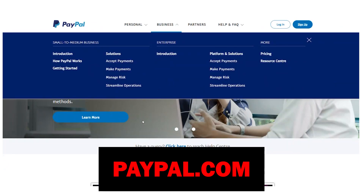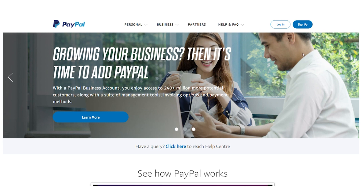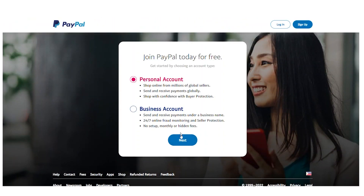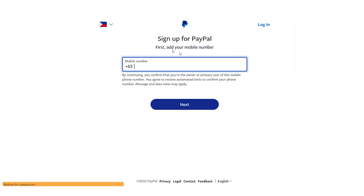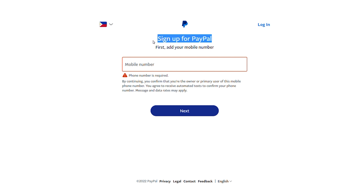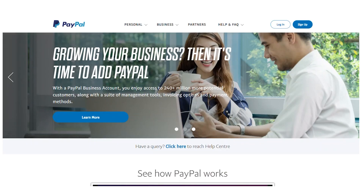PayPal is open to users from all around the world. When you go to PayPal.com, just click the sign up button to be directed to this page. By choosing Next, you may easily log into your account. Fill out a very short form to open a free PayPal account, and you can now start receiving payments into your PayPal account from various nations.